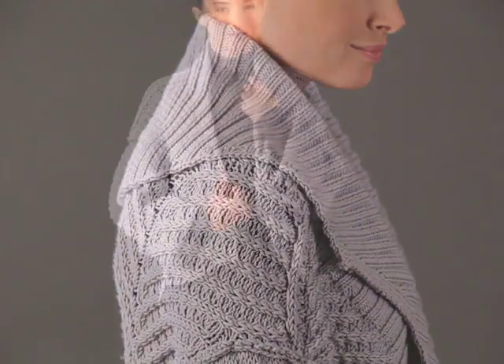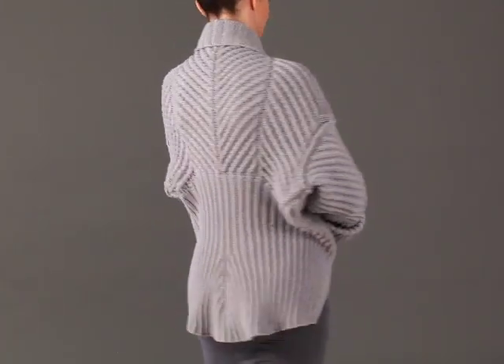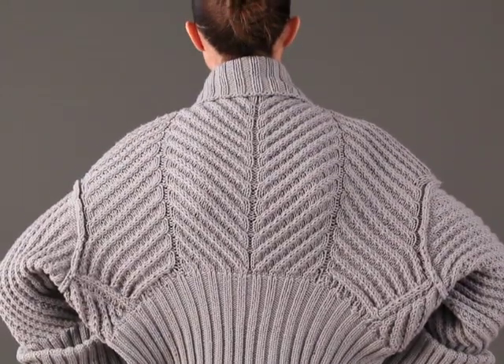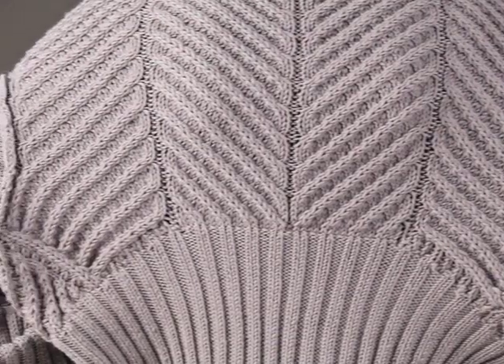The generous shawl collar of the first look becomes a fabulous peplum when the jacket is turned upside down for the second look. Cables cross in two directions and are worked on every other row to create this fascinating pattern.